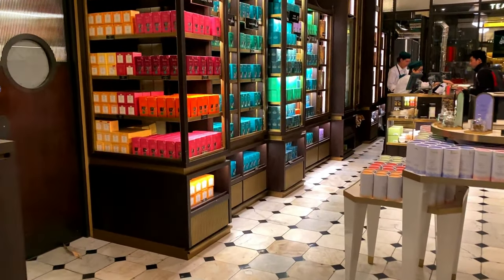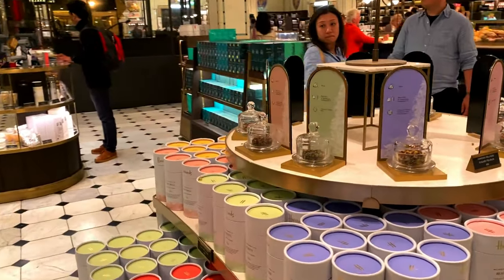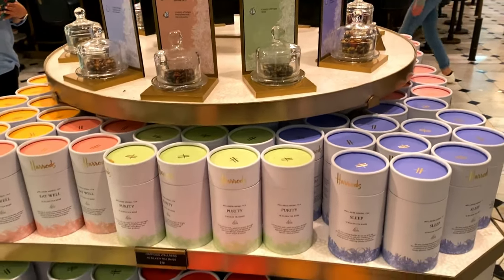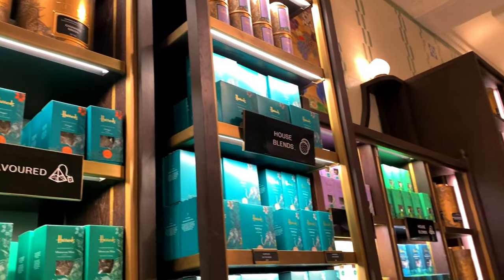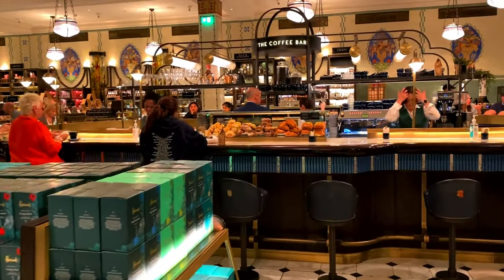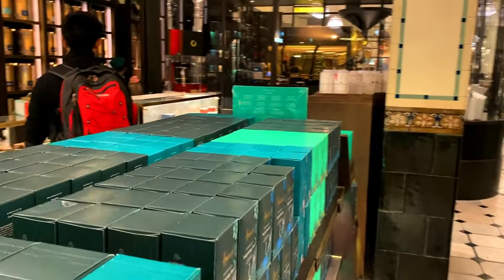When you come to Harrods you've usually got their own brand teas - a bit like Fortnum & Mason really with their own brand. These are £12. There's a selection of different teas. I'm not a fan of tea so I'll take a pass on that one - I might just check out the biscuits.